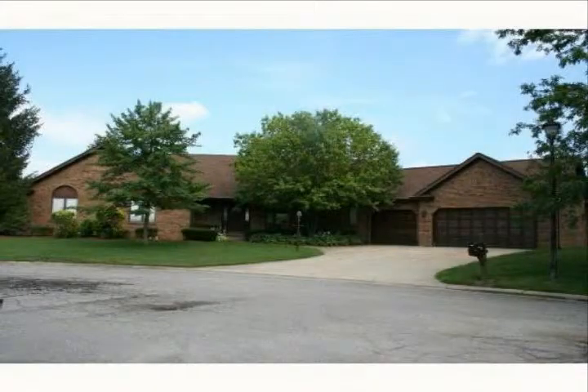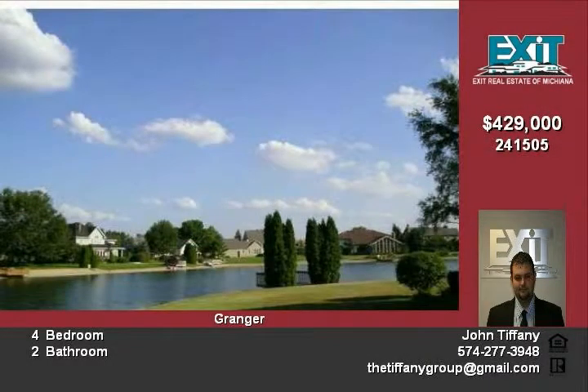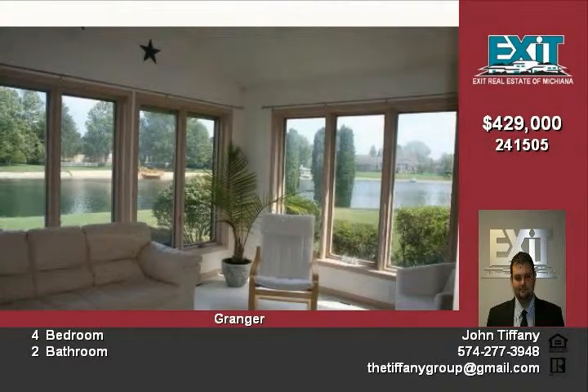Large vaulted ceilings, beautiful lake views, awesome four-season room on back of house with spectacular views. Large kitchen with built-in oven with bread warmer, center island, sub-zero refrigerator. Finished basement with nine-foot ceilings. House was built by Wallace.